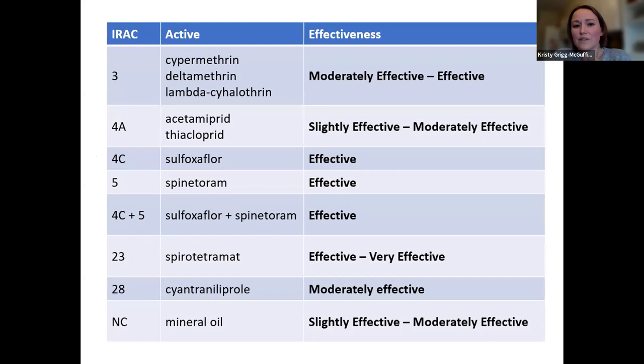From a product standpoint, Movento really is our go-to for leaf curling midge control. Making use of some of those other products like Closer, Delegate, or Twinguard — as we're putting those on at timings of things like oriental fruit moth and codling moth — they can provide some management. There's also the use of pyrethroids. In Ontario there is a general trend to move away from pyrethroid use because of beneficials. Those who are okay using them would typically use a pre-bloom application for leaf curling midge — hitting that tight cluster to pink timing with the pyrethroid, then follow up petal fall with something like a Movento.